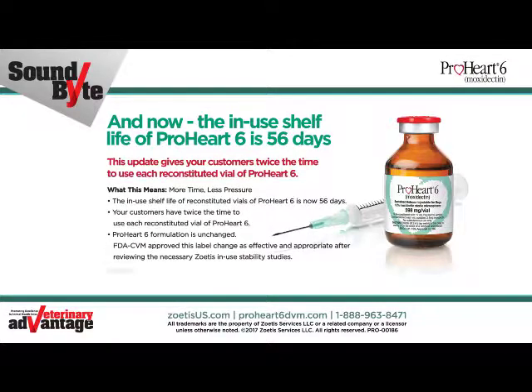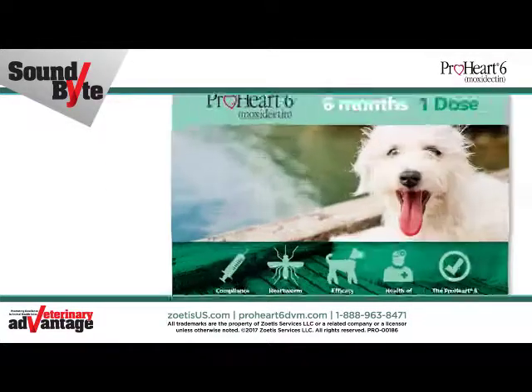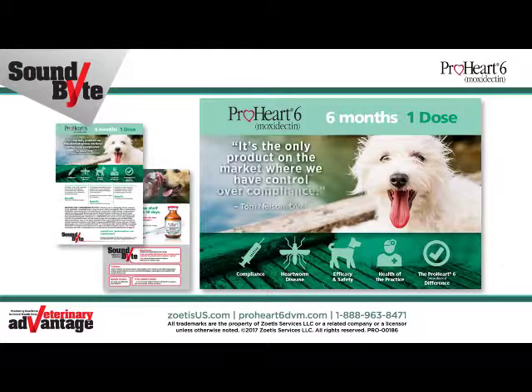This means more time, less pressure. Thank you for taking time to learn about the benefits of ProHeart 6 Moxidectin. For more information, visit ProHeart6DVM.com.